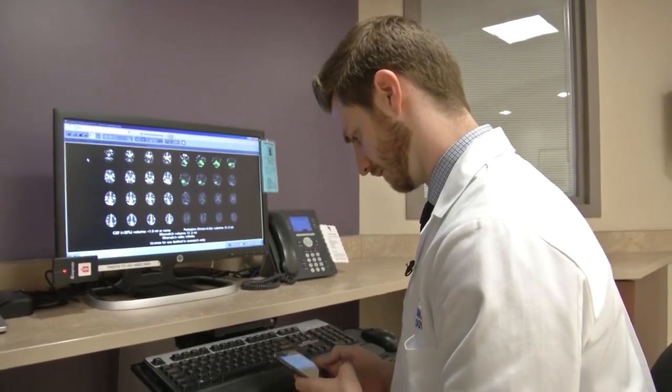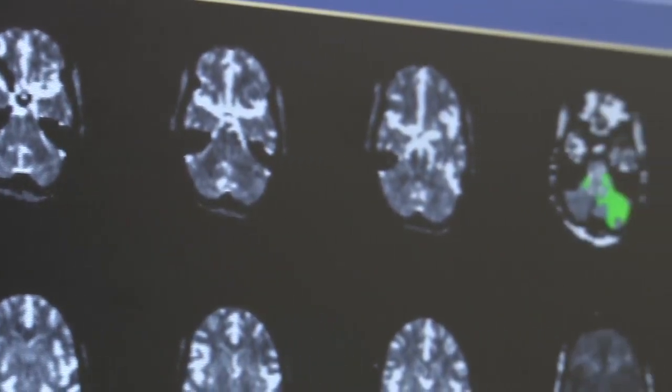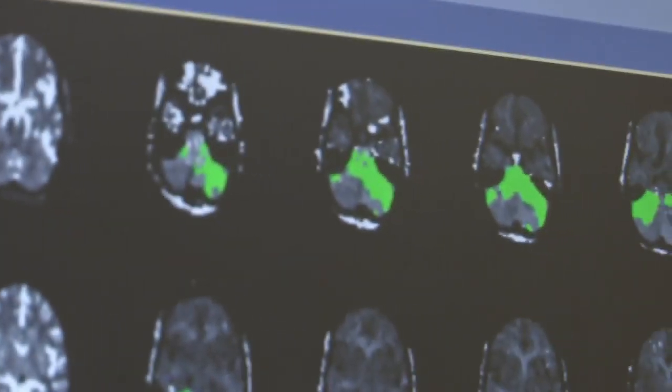RAPID is software and it's newly developed technology. It gives the stroke neurologist almost instantaneous physiologic information about the status of the brain, which is quite new. One, it's very fast, so it improves the time from taking the picture of the brain to when we actually get the information.